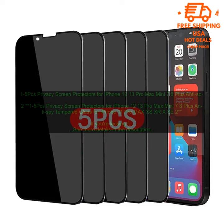If you're looking for a privacy screen protector for your iPhone, you've come to the right place. This 1-5 PCs Privacy Screen Protectors for iPhone 12-13 Pro Max Mini, 7-8 Plus, Anti-Spy Tempered Glass for iPhone 11 Pro Max, XS, XR, X, SE2 is the perfect solution to keep your screen private from prying eyes.